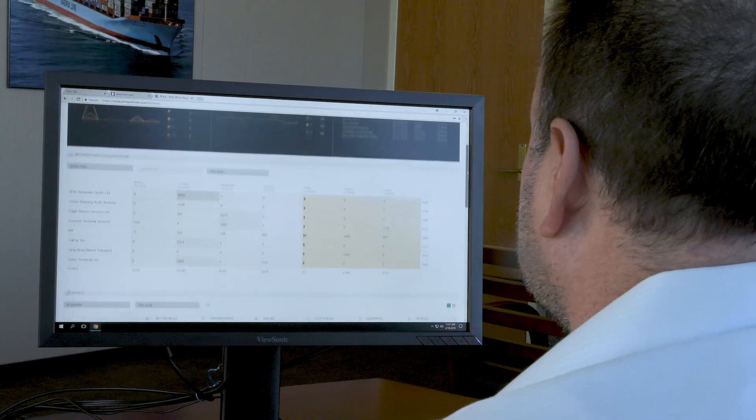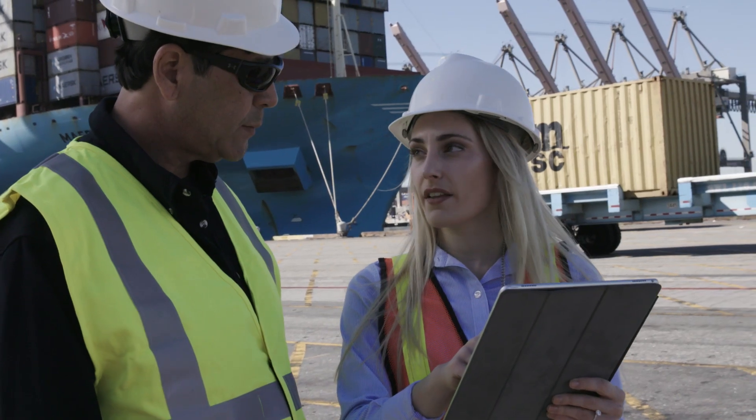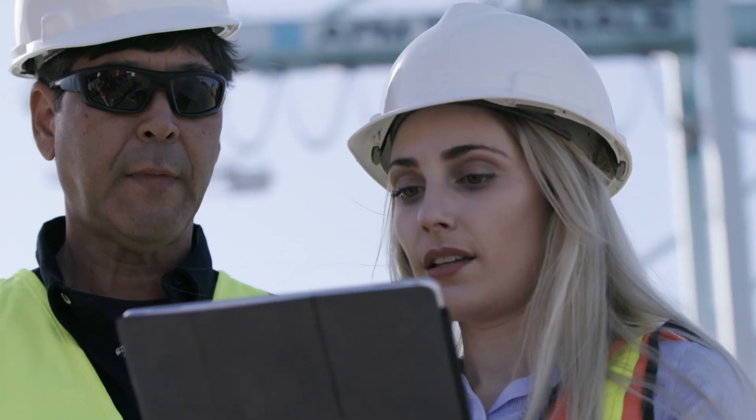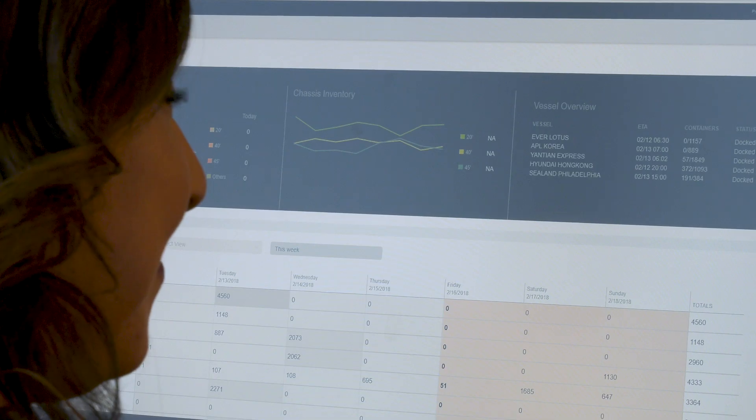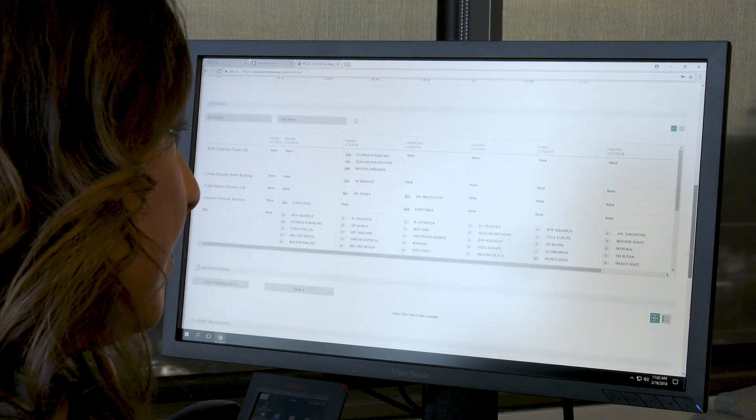Port Optimizer is a digital tool that enhances supply chain performance and predictability. Real-time vessel and container status, intermodal equipment planning, and empty container management — these are just a few of the features. The screens are tailored by user type, ensuring that users only see data that is pertinent to them and their business.